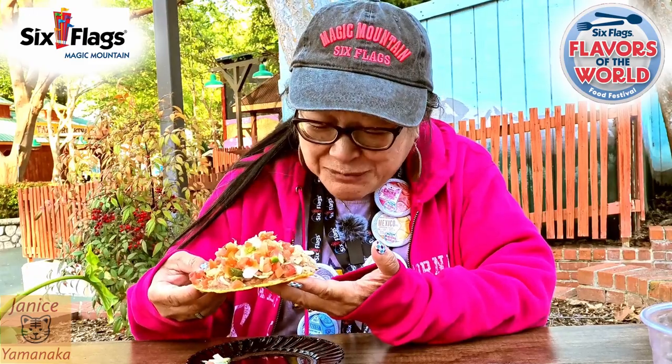So if you feel like having a tostada, go to the Mexico booth. The tostadas are good. The birria is eh — we were really looking forward to the birria, but it wasn't quite as good.